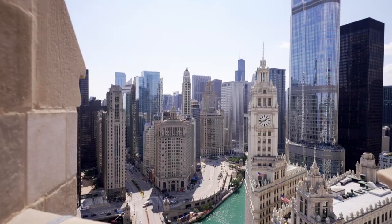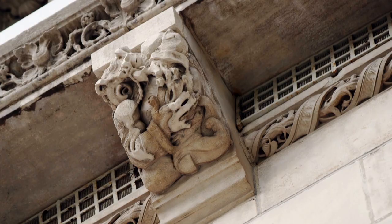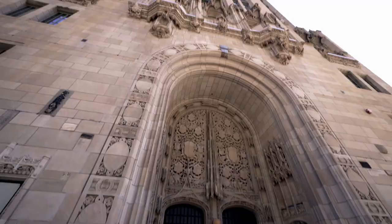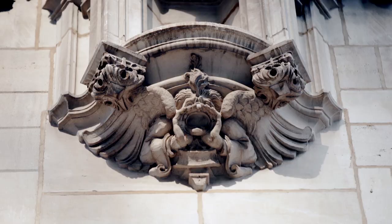And like Gothic cathedrals, the building is ornamented with critters called grotesques. But these represent journalism, like an owl with a camera and an elephant holding its nose against scandal. Framing the main entrance are figures of truth and rumor.